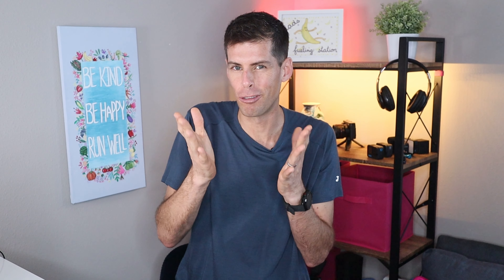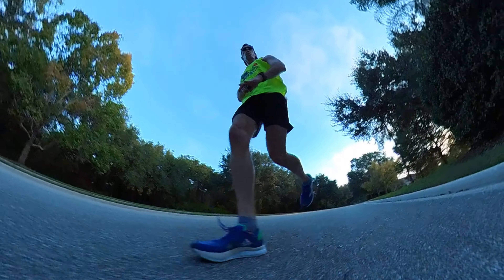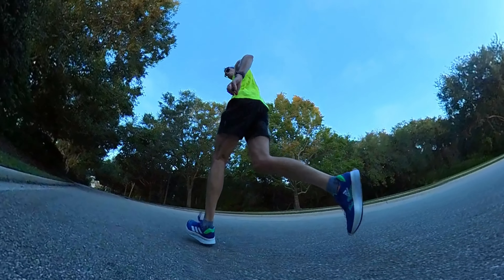Sometimes when I'm out driving around, I'll see people running and I'll think to myself, that person has a really nice looking gait. They look good running. And that's usually because they are landing midfoot or forefoot. It's very rare that a heel striker looks good running. And I can say that because I am a heel striker — for about 90% of the time, I would say I am a heel striker. The only times I tend to shift to midfoot or forefoot is when I'm running fast.